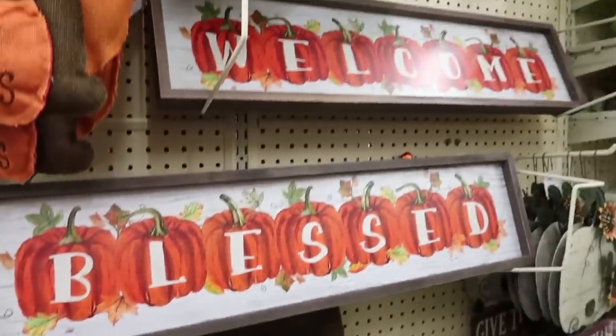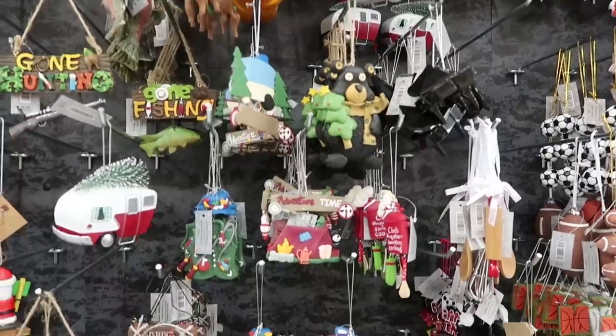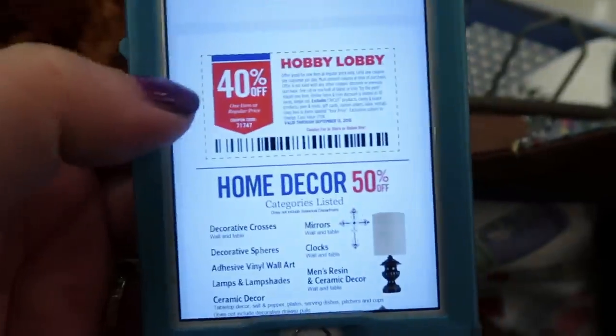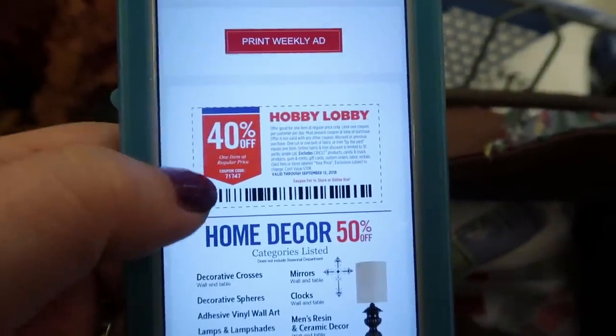Now some of these forest themes go with the kids' bathroom, but I guess a pillow wouldn't really fit in the bathroom. And don't forget when you shop at Hobby Lobby to always pull up the 40% off coupon on your phone.